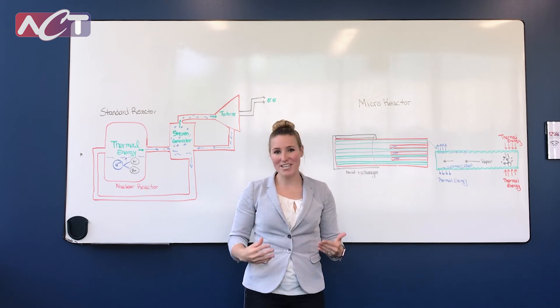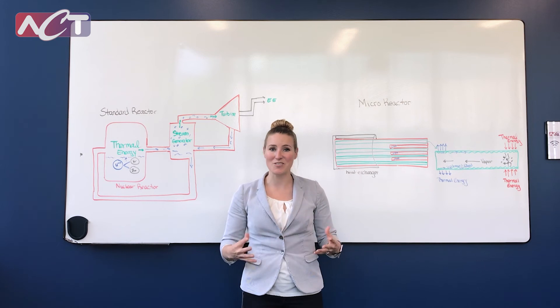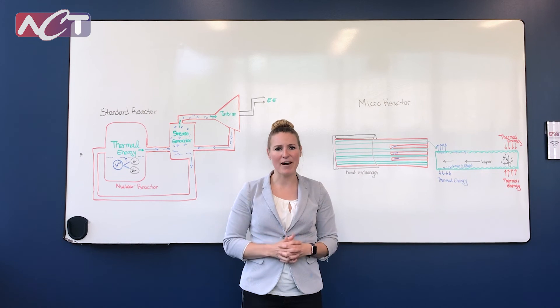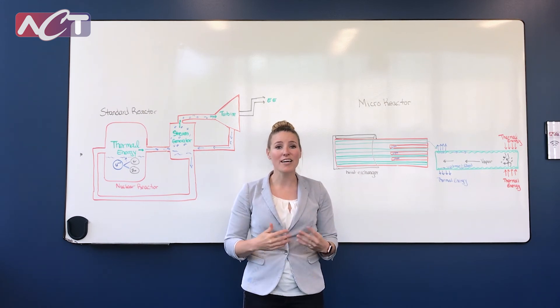So the next time you're watching that TMI documentary and wondering where the nuclear industry has turned and what they're doing, think of ACT and heat pipes and micro reactors — and get excited about where the realm of energy is turning and how we're going to be able to get off fossil fuels in the near future. Thank you.